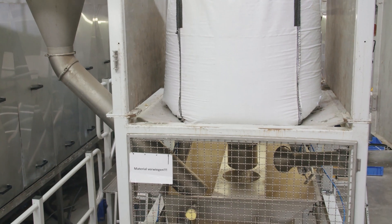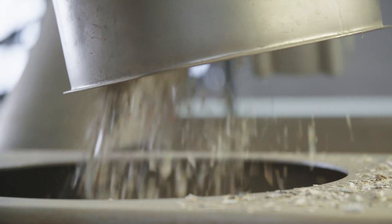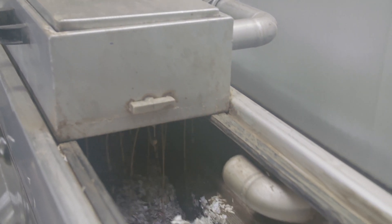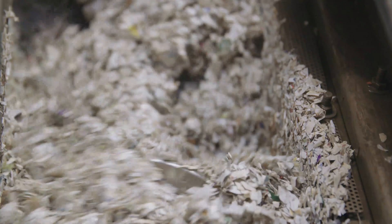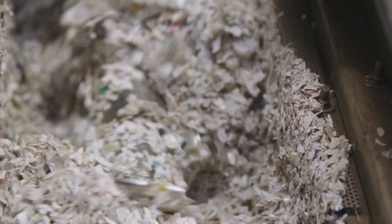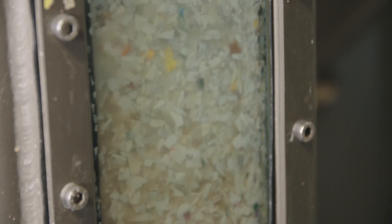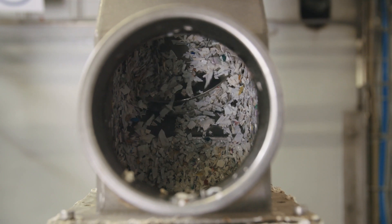These solid fractions from formerly polystyrene yogurt cups are ground into smaller pieces or flakes and are then transported to a hot washing section with a caustic soda solution. During this process, labels and colors on the outside, as well as food leftovers on the inside, are removed.